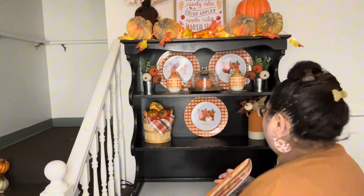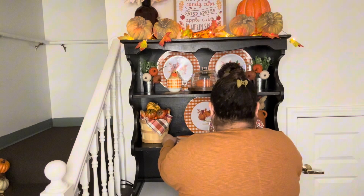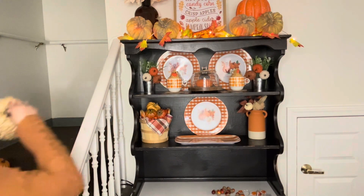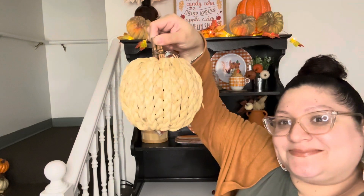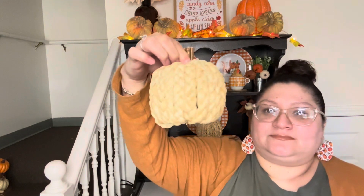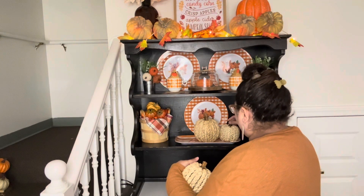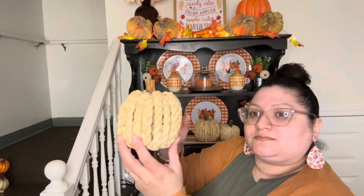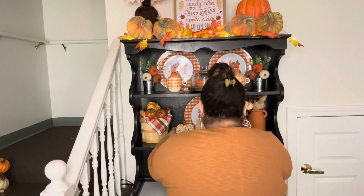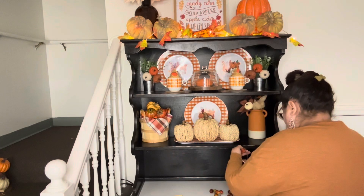Here is my plaid tray from Dollar General for one dollar — I'm going to keep saying that because you can absolutely decorate on a budget. Now I'm going to take these gorgeous wicker pumpkins — I got a fairly large one and two small ones. I love the wooden stem. I chose this color tone of pumpkin so it wouldn't be all orange — these wicker pumpkins break up the color and add texture. I'm displaying them on the tray in the center of the second shelf.